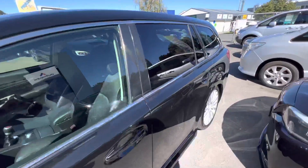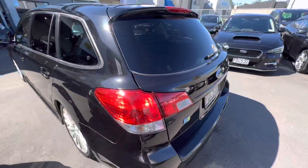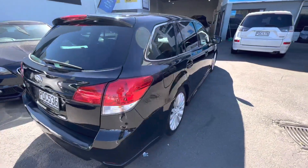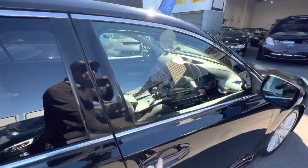These things go incredible. They've got the SI drive so you can choose between economy or sports mode. This one's done 170 k's but it's really tidy condition. Cam belt was done in 2020 at 150,000 k's.